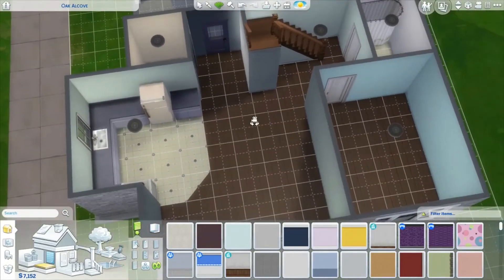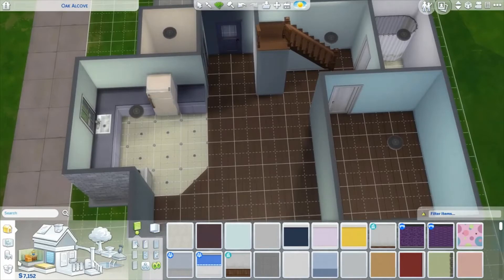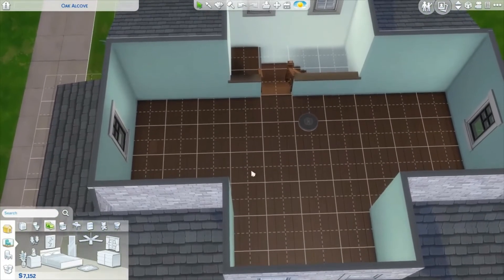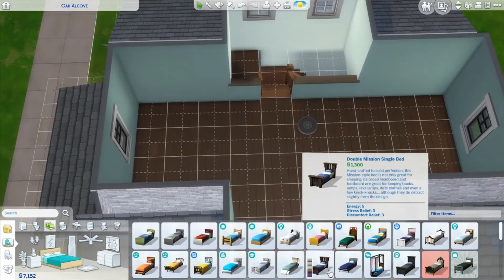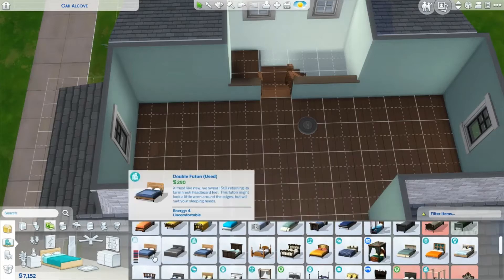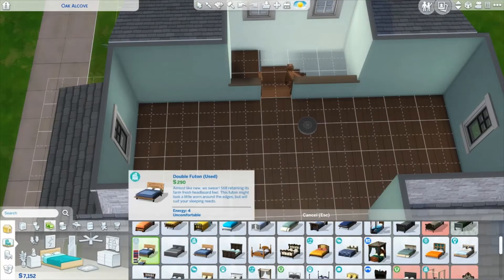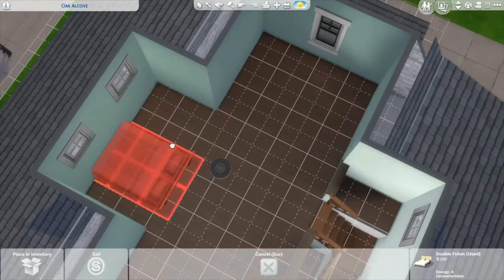How much money do we have left? We have $7,000. So what do we need for sure? We need a bed — let's start with that. I'm really hoping we have enough money to decorate and not just put in the basic furniture. We used this futon last time, and even though I don't want to always use the same thing, it's over $100 cheaper than the alternatives, so we're going to go ahead and use it again.